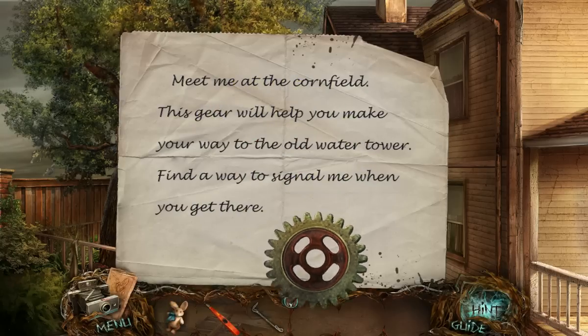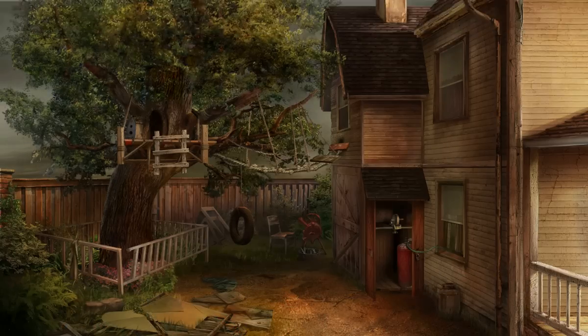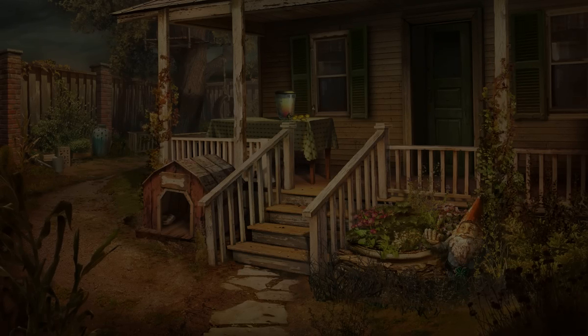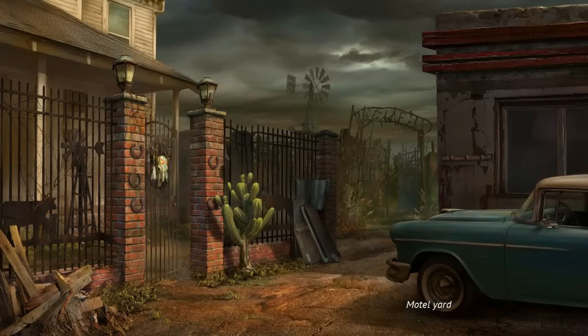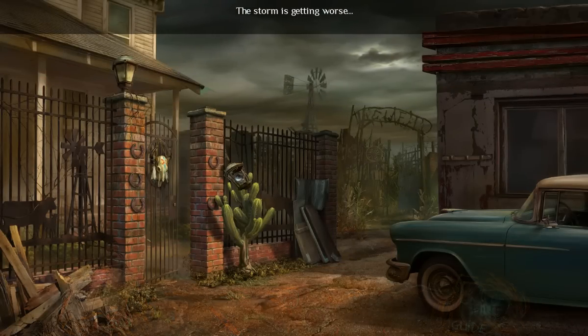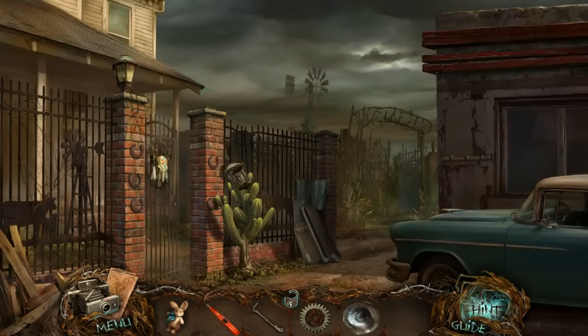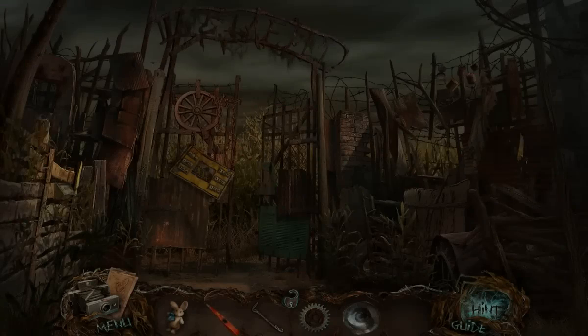Meet me at the cornfield. This gear will help you make your way to the old water tower. Find a way to signal me. Hmm, that storm is getting worse. Okay, that's not good.